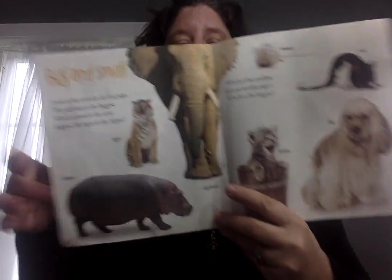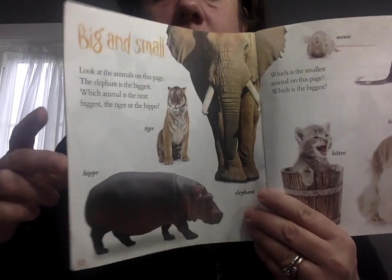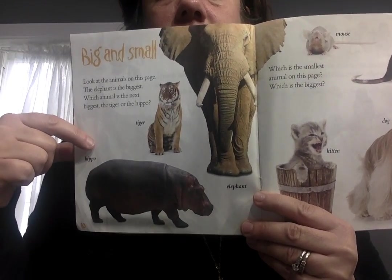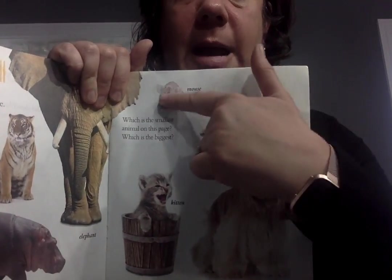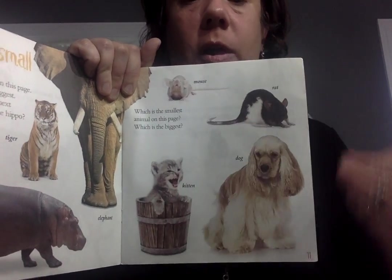Big and small. Look at the animals on this page. The elephant is the biggest. Which animal is next biggest — is it the tiger or the hippo? I think the hippo is bigger than the tiger. Which is the smallest on this page? Is it the mouse, the rat, the dog, or the kitten? I think it's this mouse.